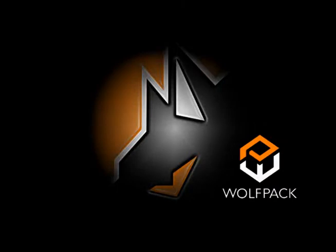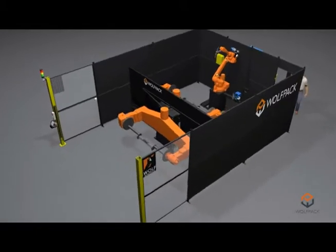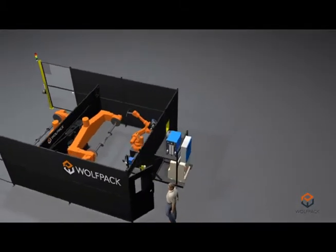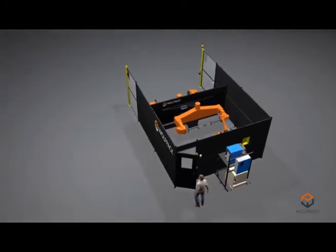Wolfpacks are standardized robotic production solutions for welding applications. Each Wolfpack system provides you with an unparalleled competitive advantage by maximizing production efficiency through offline programming and a multitude of other features that promote robot utilization.